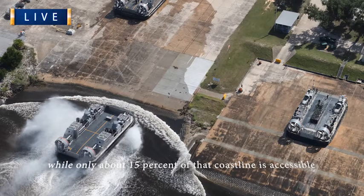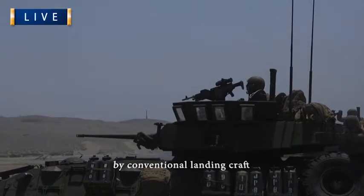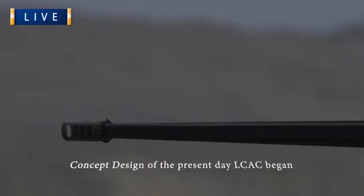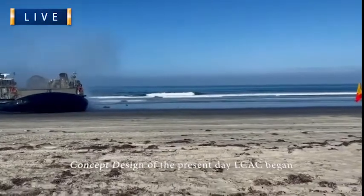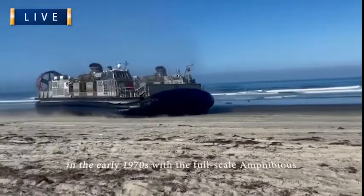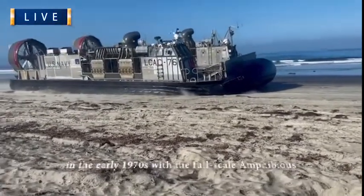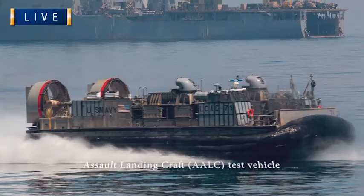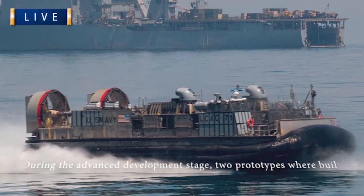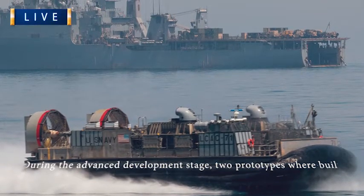These two craft confirmed the technical feasibility and operational capability that ultimately led to the production of LCAC. Jeff B was selected as the design basis for today's LCAC. The first LCAC was delivered to the Navy in 1984 and initial operational capability was achieved in 1986. Approval for full production was granted in 1987. After an initial 15-craft production competition, a contract was awarded to Textron Marine and Land Systems of New Orleans, Louisiana, and Avondale Gulfport Marine. TMLS was selected to build the remaining craft.